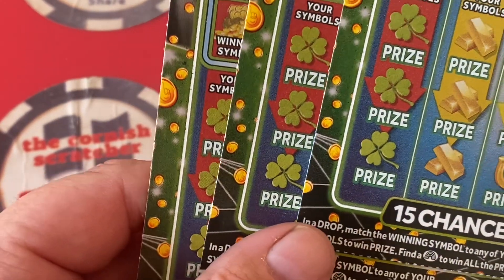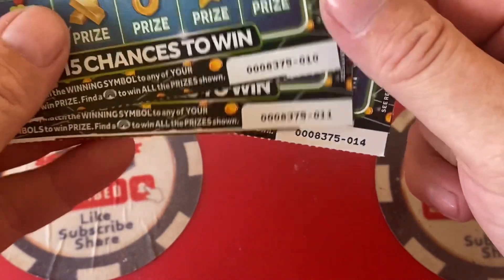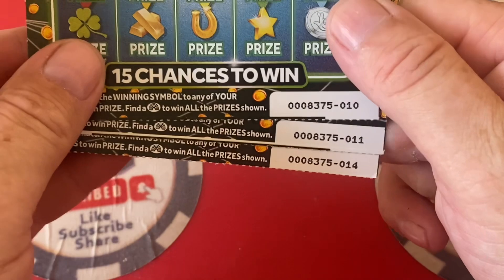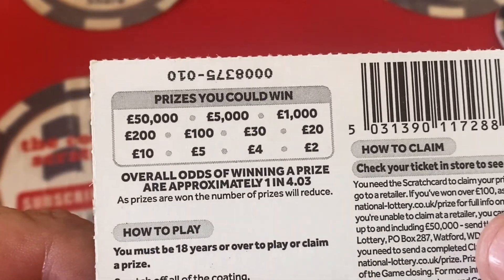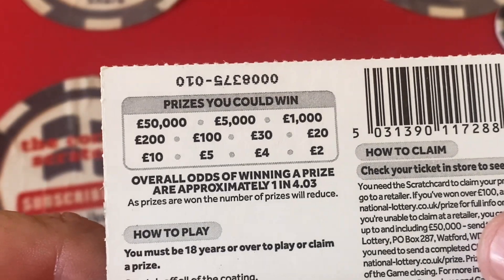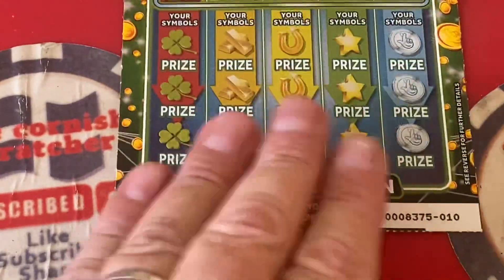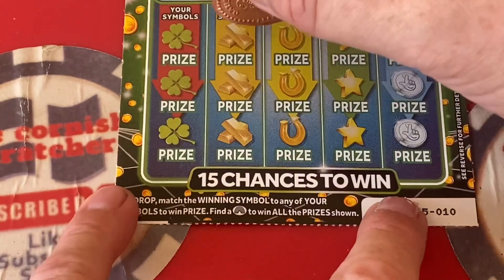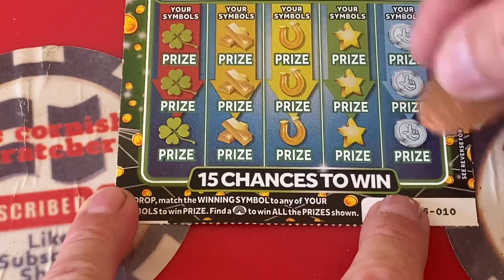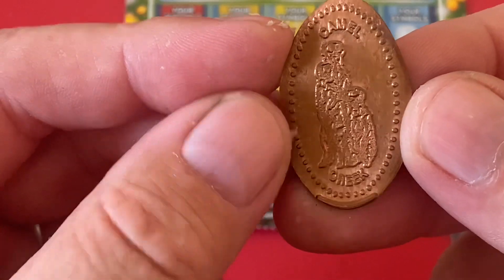Today we have cards 10, 11, and 14 because Mrs C had a couple of them. Let's have a look at the back — the odds of winning a prize are 1 in 4.03, paying anywhere from £2 to £50,000. We need to find a matching symbol, and if we find the rainbow we win everything on the board. We'll be using my new meerkat coin from Camel Creek — let's hope it's lucky!